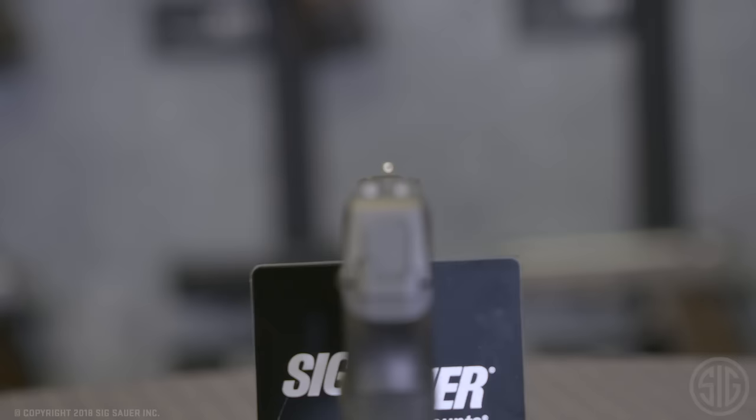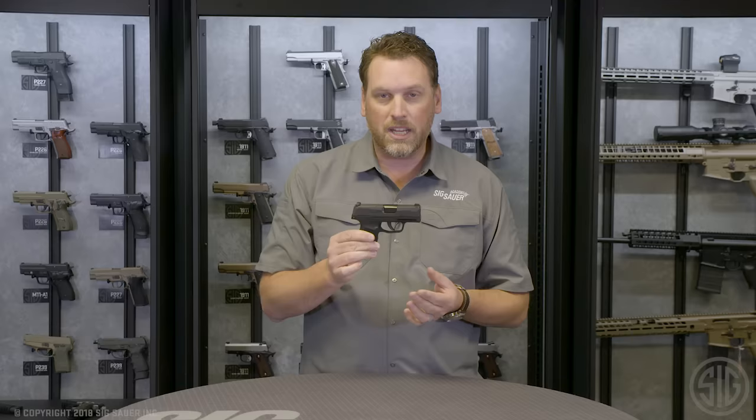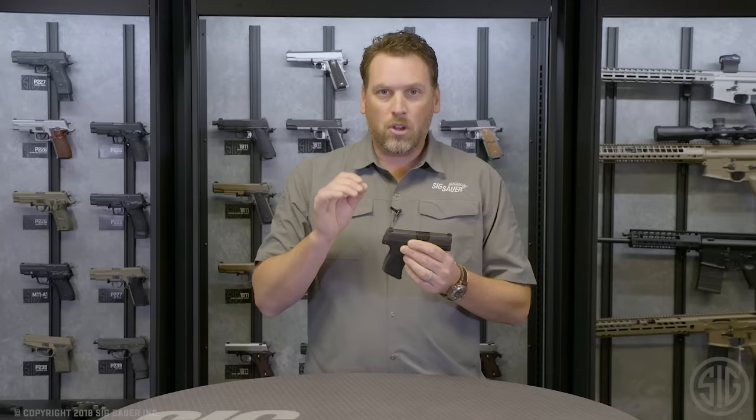More importantly are the sights. It comes right out of the box with Siglight night sights. You don't have to go out and buy extra sights if you want to carry in low light — it comes ready for you. We also have a proprietary rail on this pistol that our optics team is working on, with a light and/or laser option so you can install that and have the ultimate carry package.